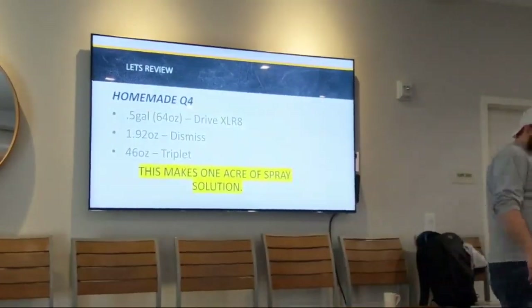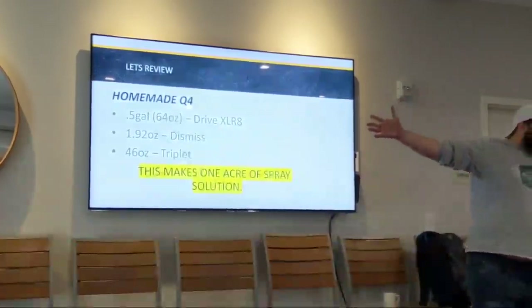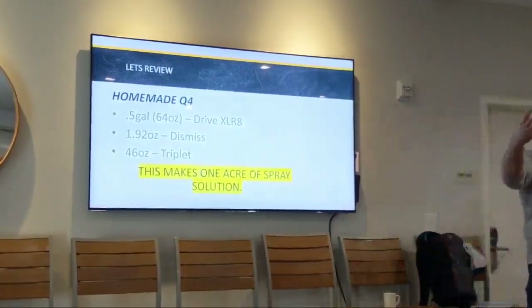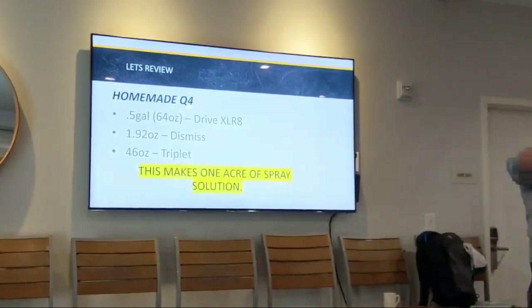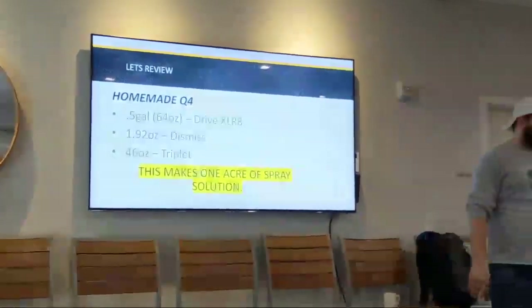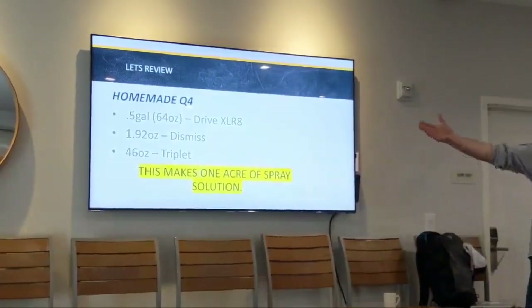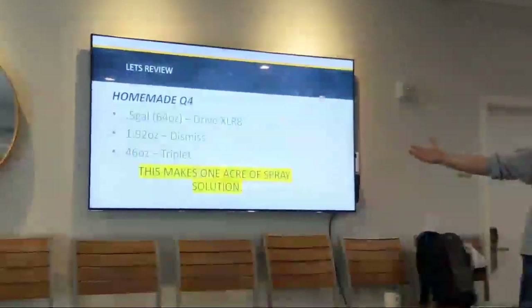This is my favorite part. We've got our formula. In our homemade Q4 to make one acre of spray solution at eight pints per acre — the max rate of Q4 — there's a half gallon of Drive that goes into it, a little less than a half rate of Dismiss that goes into it, and 46 ounces of Triplet.